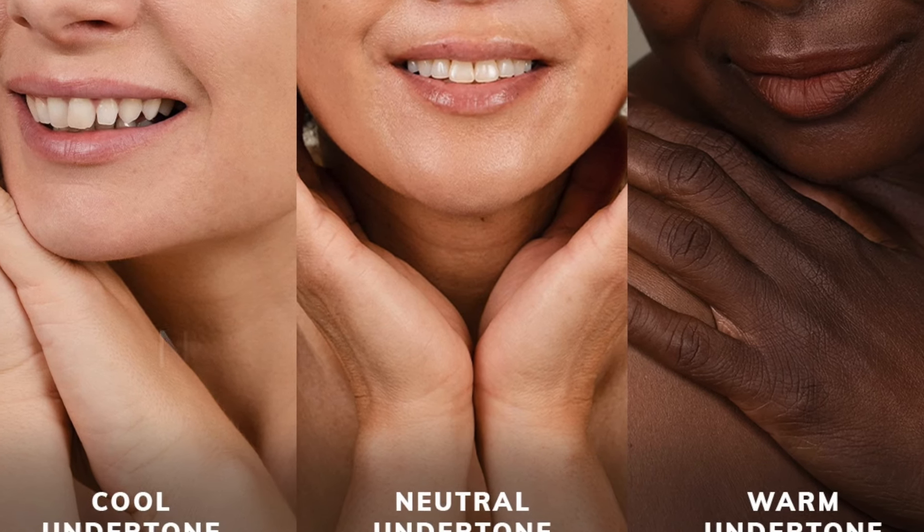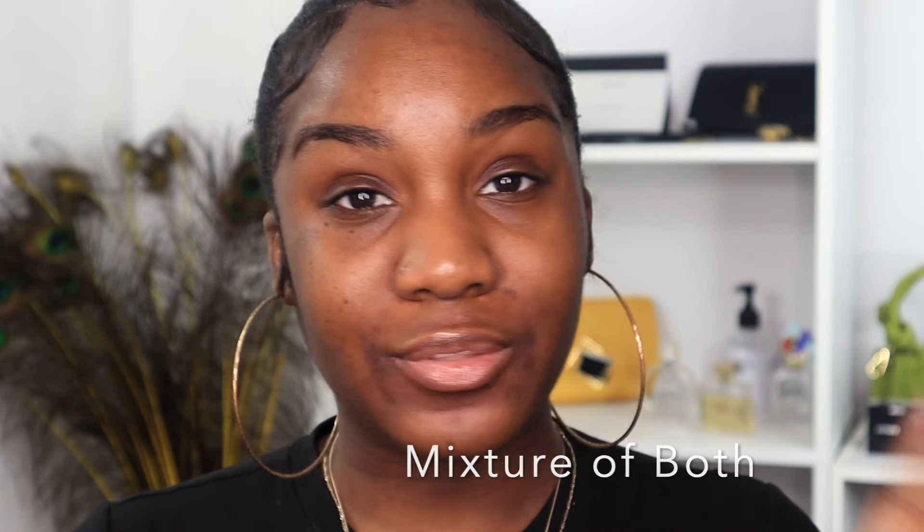The last factor is your undertone — I have a whole video on finding your undertone that I'll link above. There are three subcategories: cool, warm, and neutral. Cool undertones lean toward red and pink pigments; warm undertones are yellow, peachy, and golden; neutral is a mixture of both. I used to think I was warm, but I'm actually neutral — a mix of yellow and red undertone.